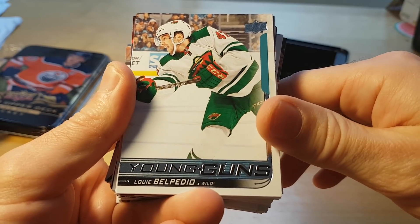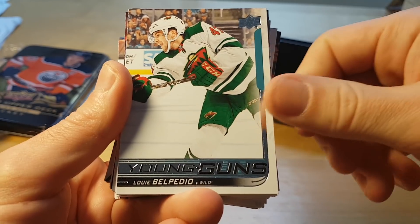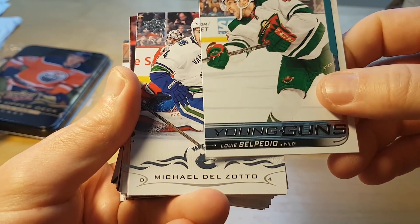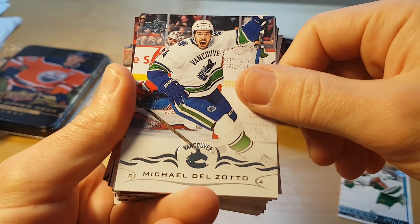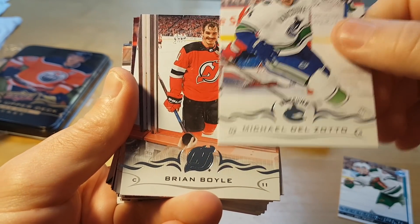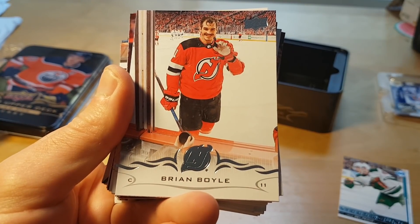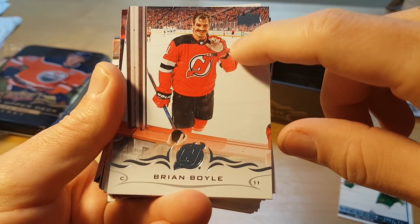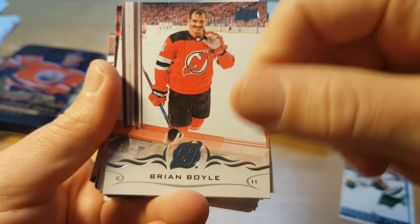Unfortunately the first of our three Young Guns is Louis Belpidio — not the most promising Young Gun of course. And Brian Boyle with like a pressure-cooker photo, probably waving to some kids here.